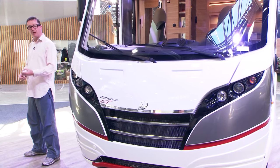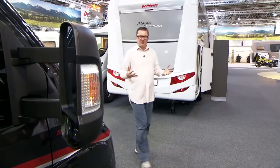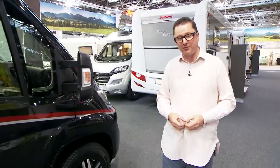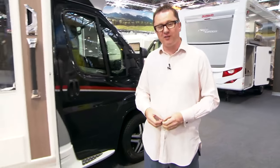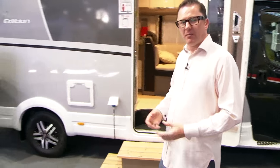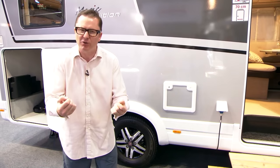We're here to check out the thoroughly reimagined Magic Edition. The Magic Edition T2EB has the on-trend fixed twin single beds layout at the rear. As you can see, it's a very engaging, low-profile coach-built motorhome that has many Detlef's hallmarks going on. But what have they done to it to make it so special? What we need to do is get inside and feel the magic.